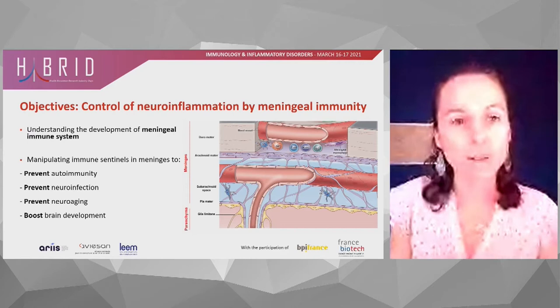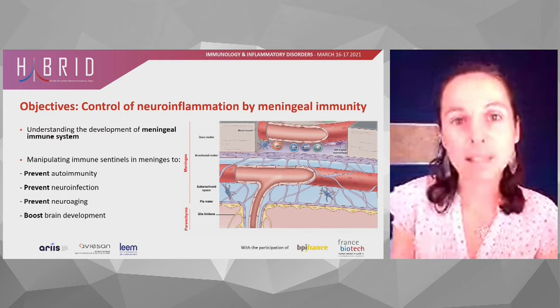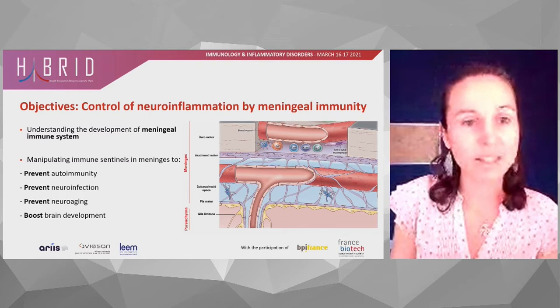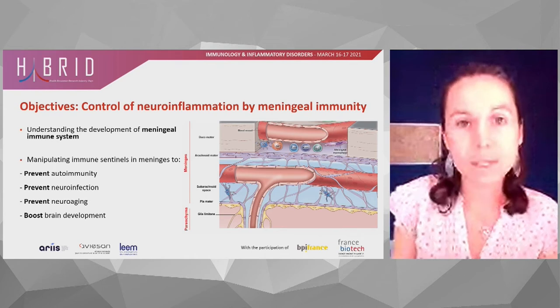Control of neuroinflammation by meningeal immunity is a study that aims at unraveling the complexity and plasticity of the brain immune sentinels in order to understand the development of the meningeal immune system. Manipulating those immune sentinels will help prevent autoimmunity, prevent neuroinfection, prevent neuroaging, and also boost brain development.